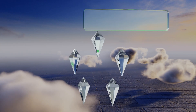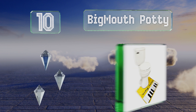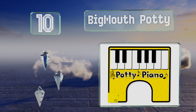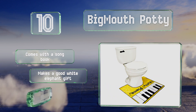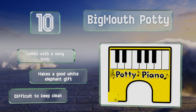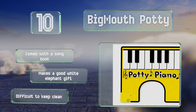Starting off our list at number 10, the 11 by 24 inch Big Mouth Potty fits around the base of your toilet and brings creativity and learning to the bathroom. It may only have a range of one octave, but that's enough to play simple tunes like Mary Had a Little Lamb and Old MacDonald. It comes with a song book and makes a good white elephant gift, however it is difficult to keep clean.